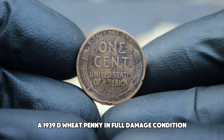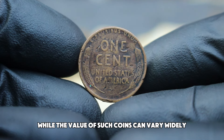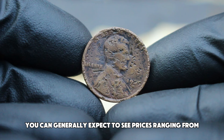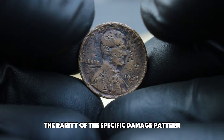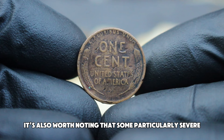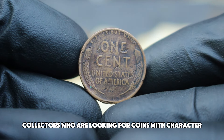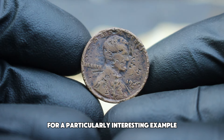In today's auction market, a 1939 D wheat penny in full damage condition can fetch a surprising price. While the value of such coins can vary widely based on the extent of the damage and the specific market conditions at the time of sale, you can generally expect to see prices ranging from $189,000. This value can fluctuate based on demand among collectors, the rarity of the specific damage pattern, and the coin's provenance. Some particularly severe or unique damage might push the value higher, and collectors who specialize in damaged coins may be willing to pay a premium.